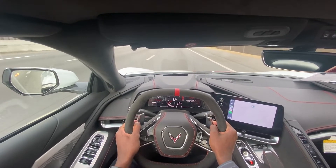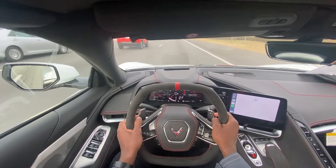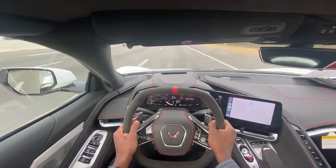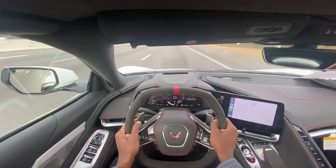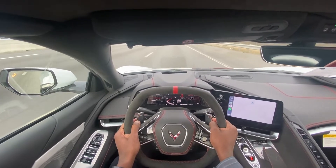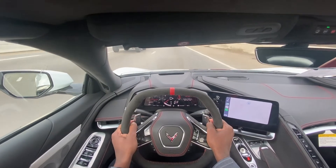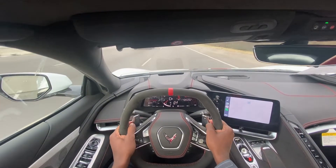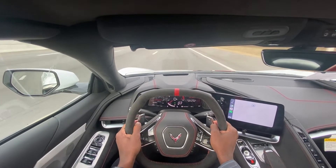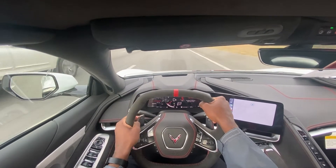Going down the interstate, I'm trying to keep distance from this truck in front of me that's flinging mud, but doing 65 down the interstate — just a really nice ride. I wouldn't call it smooth, of course, this being a sports car, but it's not uncomfortable at all. The seats really hold you into place, and I just love the feel of the steering wheel. I feel like I have complete control of this car.